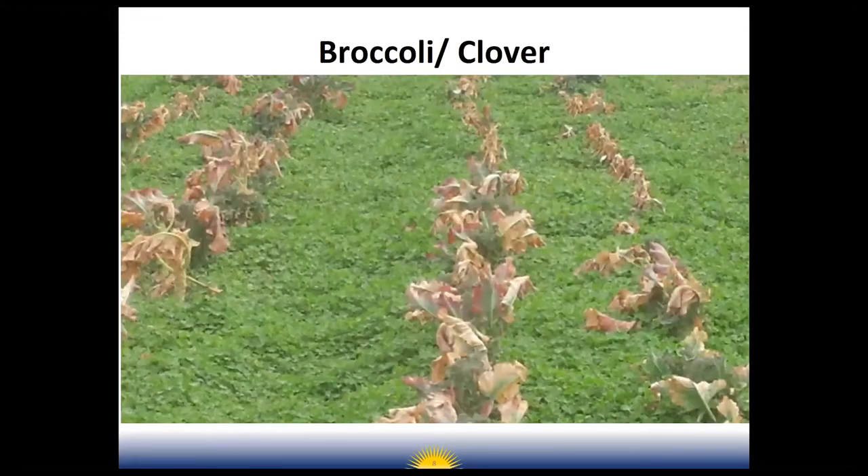One cover crop we didn't look into enough was clover. We grew it several times and it did not do well. This is it planted with some broccoli. I was using this system at Prairie View — I would plant a field in crimson clover, let it grow, let it go to seed, then mow it and incorporate it into the soil. Over the summertime, the seed would be dormant.